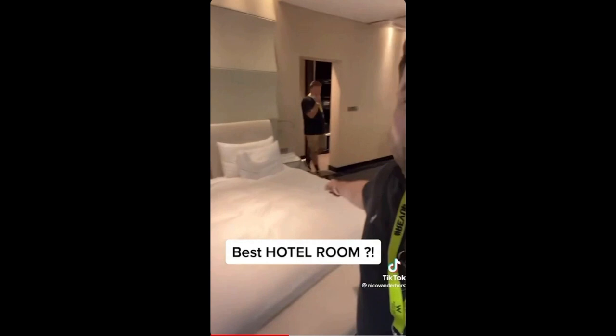This is the best hotel room. It has a bed, it has a lobby, and now comes the cool bit — it also has a full 360-degree view of the entire track to watch the F1 final in Abu Dhabi.